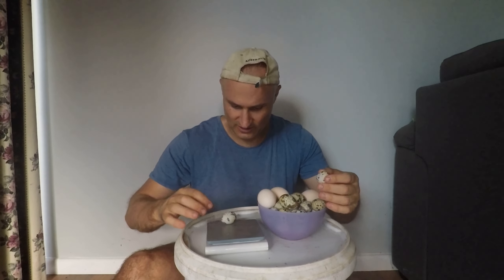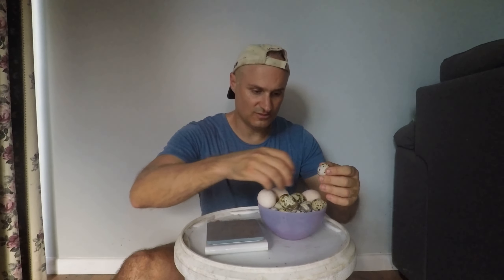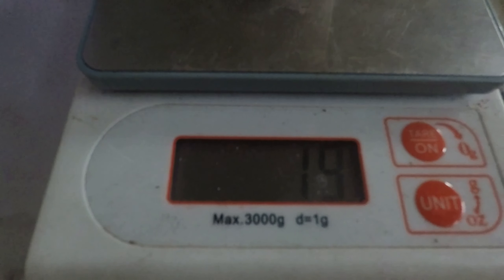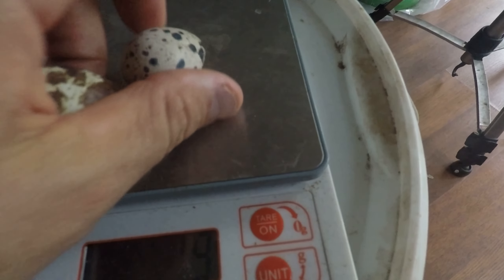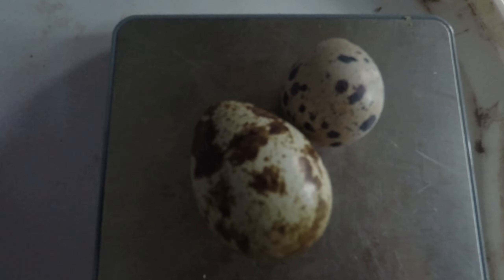Usually my eggs are around 12 to 13 grams — that's the standard. But that big one is jumping between 18 and 19 grams, right on the cusp, compared to the little one which is nine. It's really remarkable the difference you get between eggs sometimes.